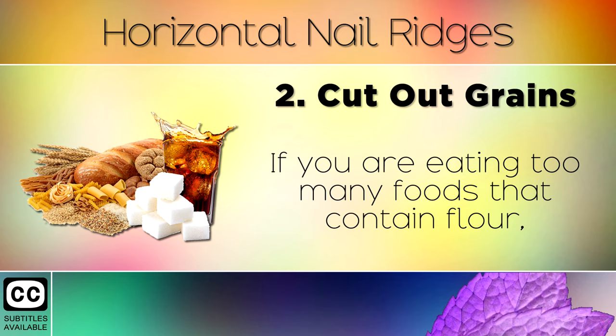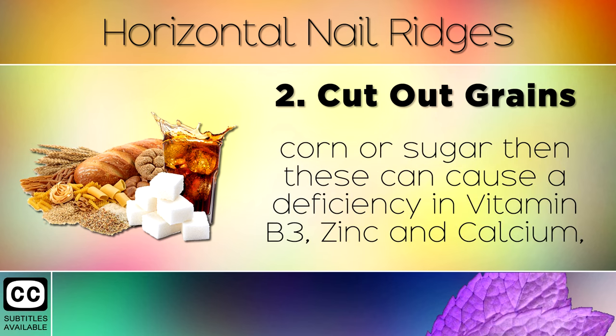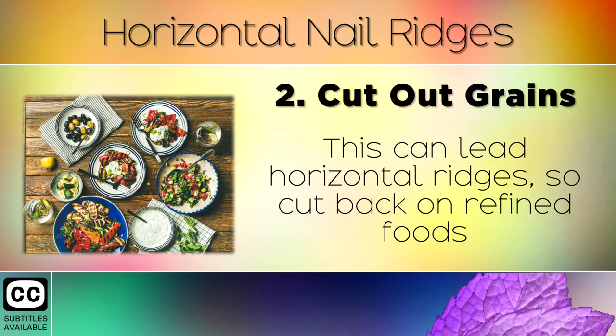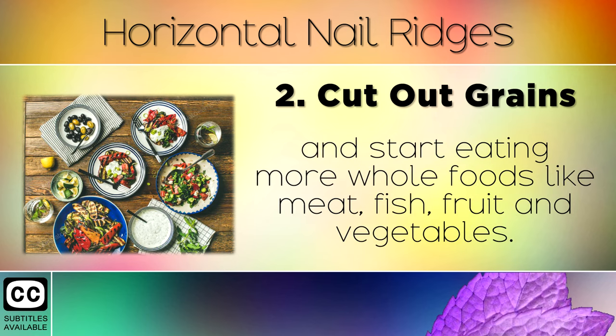Remedy 2: Cut Out Grains. If you're eating too many refined foods that contain flour, corn or sugar, then these can cause a deficiency in Vitamin B3, zinc and calcium, because they are harder to digest and break down in your body. This can lead to horizontal ridges, so cut back on refined foods and start eating more whole foods like meat, fish, fruits and vegetables.